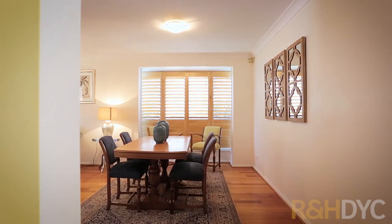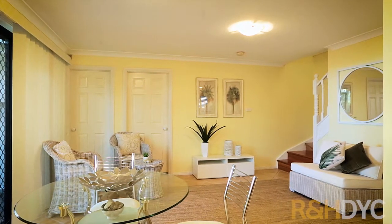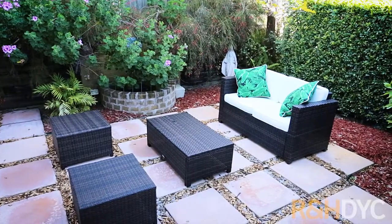The home features an elegant open-plan living and dining space with a well-equipped gas kitchen and Bosch appliances. There's an easy flow leading outdoors to a covered outdoor alfresco deck, auto pergola and a manicured garden and courtyard.